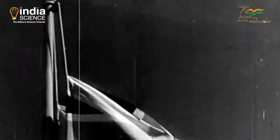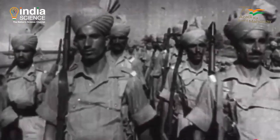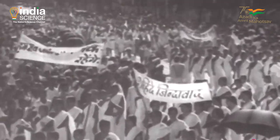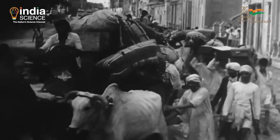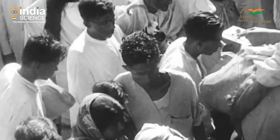India gained independence from the British on the 15th of August 1947 at midnight. It was a hard-fought struggle to reach this historic moment as a free and independent nation. The challenges before India were many — for nearly two centuries, the colonial power had sapped India of its resources and wealth, leaving behind a legacy of exploitation and impoverishment.